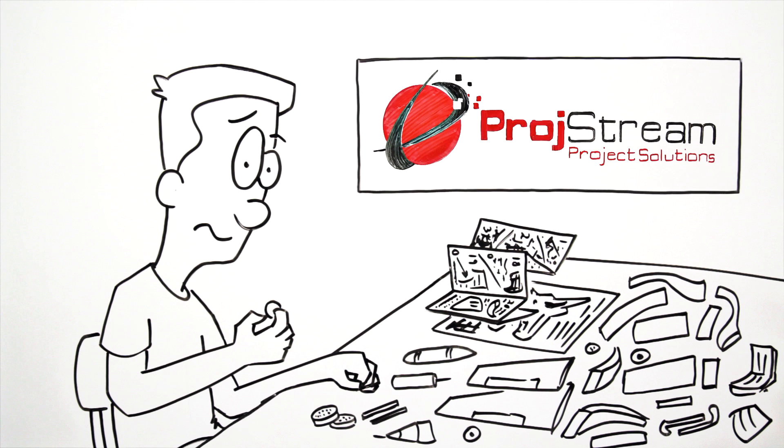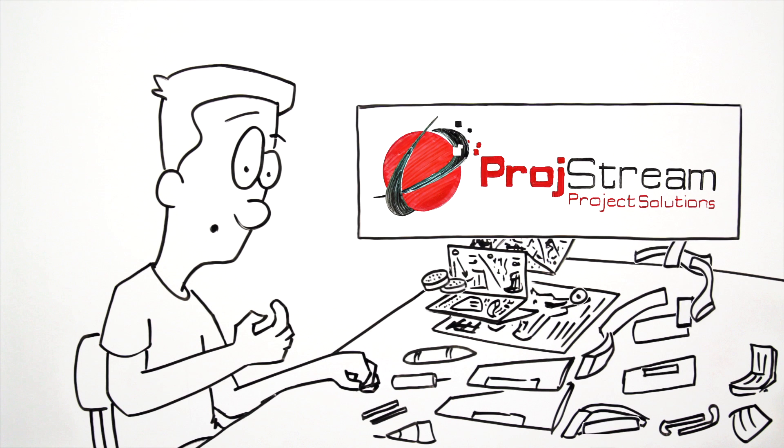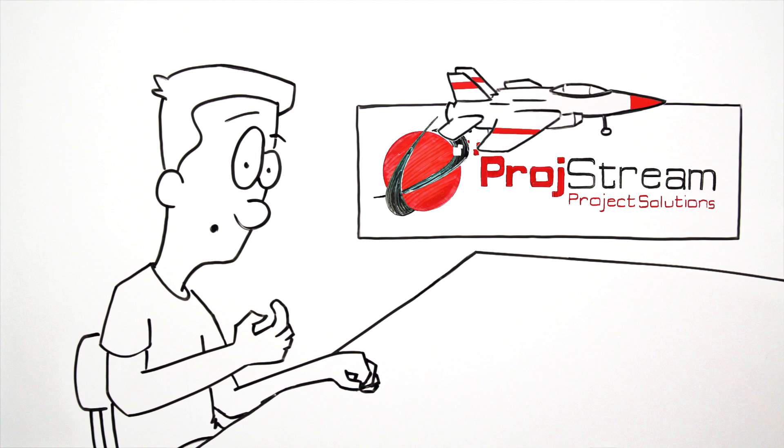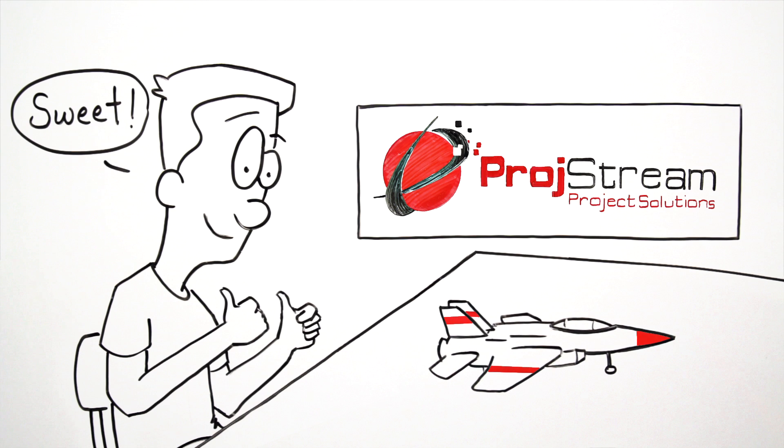Fortunately, with Prodstream's BOEMax, there's a powerful solution designed with the user in mind to keep your proposals organized, compliant, and on track, from concept to completion.